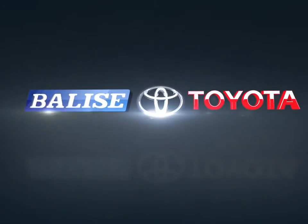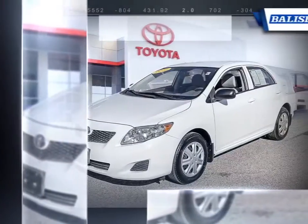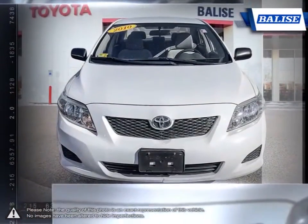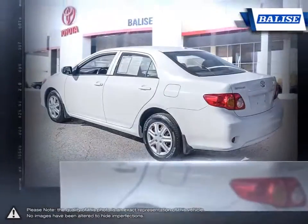Welcome to Belize Toyota! Today we're looking at a 2010 Toyota Corolla. Among the vast selection of small sedans available, the Toyota Corolla continues to stand out as a top choice year after year, thanks to a generous list of standard equipment. The Corolla comes loaded with easy-to-use features.